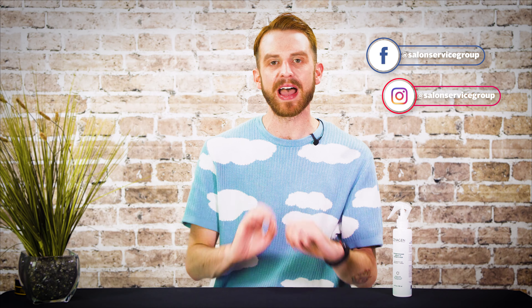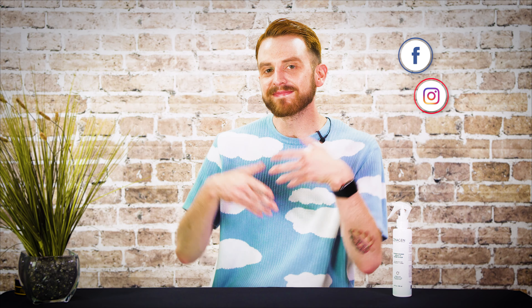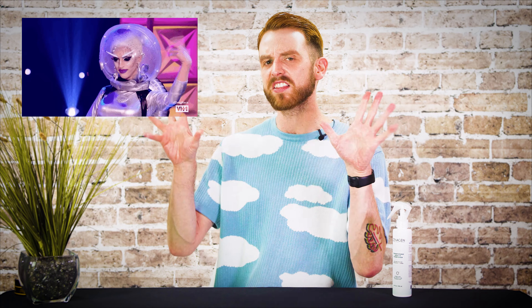Now that I've found a mirror and actually styled my hair, I just wanted to say thanks for watching. Make sure you subscribe so you don't miss any upcoming spotlights of your favorite brands and their newest products. If you're not already, make sure you follow us on Facebook and Instagram at Salon Service Group. Until next time, I'm Oliver — and you might not be Jeff Bezos or Richard Branson, but I think you're out of this world. Toodaloo.